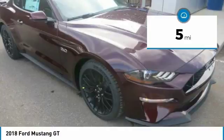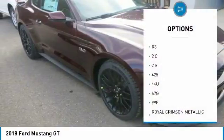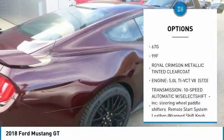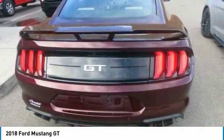You'll get it all and more with the 2018, adding a new dual fuel high-pressure direct injection and low-pressure port fuel injection to the 5.0-liter V8, which translates to 460 horsepower and increased RPM power at 420 pounds of torque.